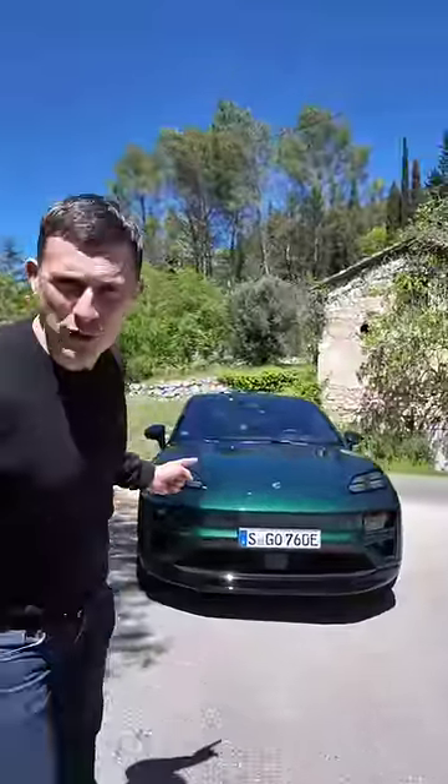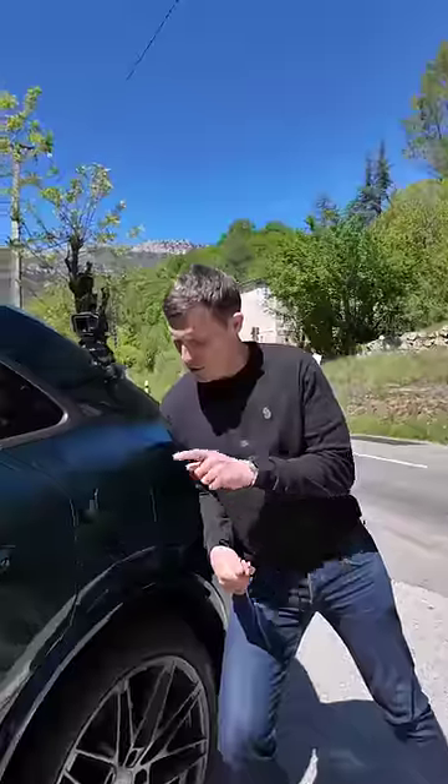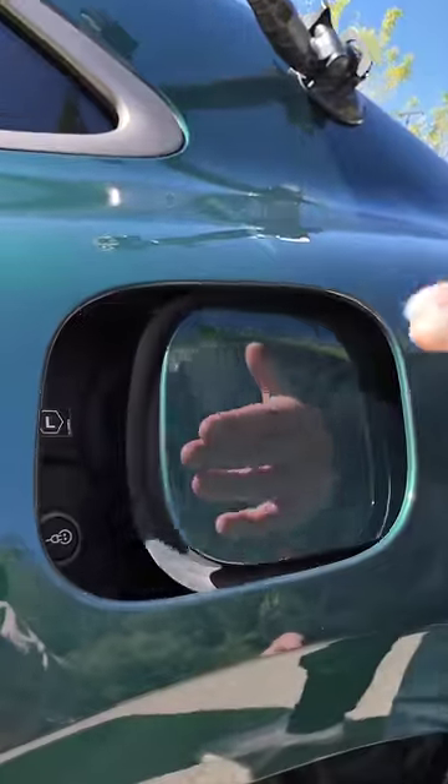This is the new Porsche Macan and it's all electric. Instead of a fuel cap, you have an electric charging port cover which is electrically operated.